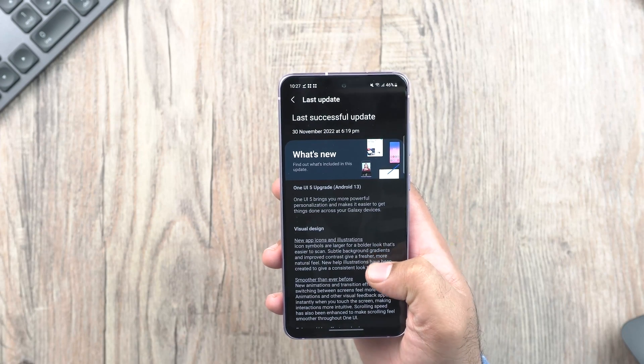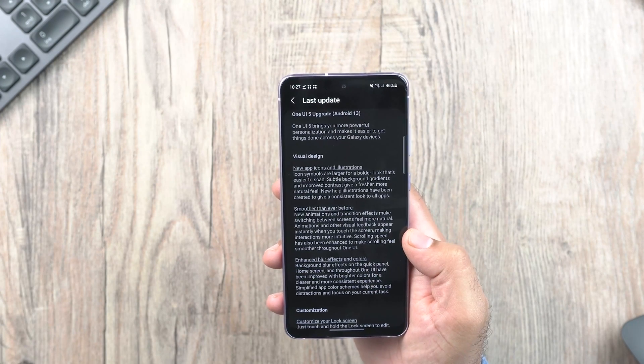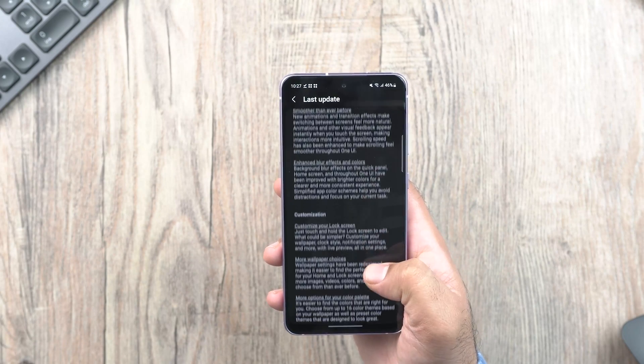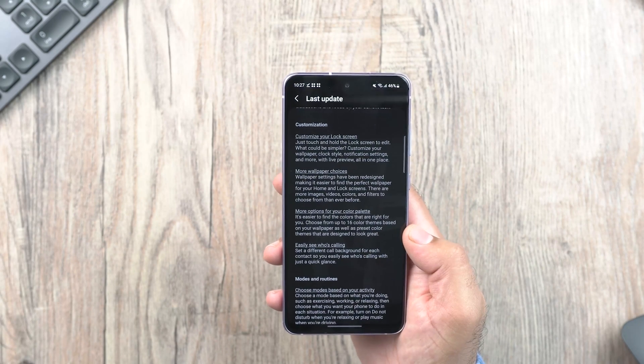This is the update changelog appearing on the screen. This is a big update that brings plenty of new features. Before I talk about this long list of features, let me show you some animations.